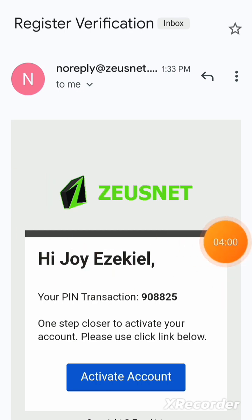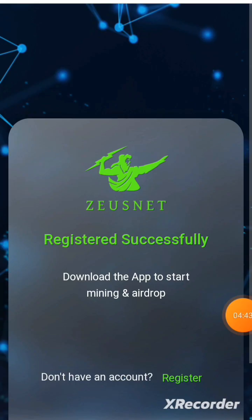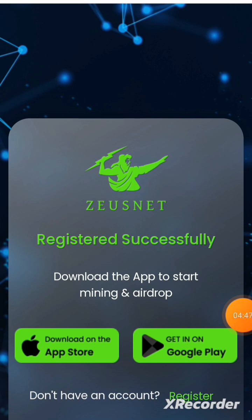This verification email contains your transaction PIN — a six-digit code. Do not disclose your PIN; securely save it. I'm going to blur this area for security purposes. Once you've copied your PIN, head back and click Activate Account. After activation it says registered successfully, and now you'll be asked to download the app to start mining.